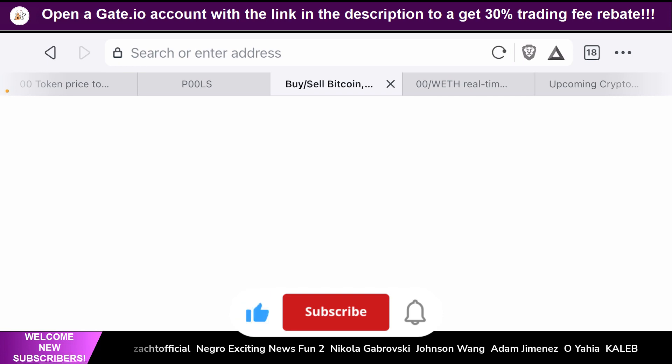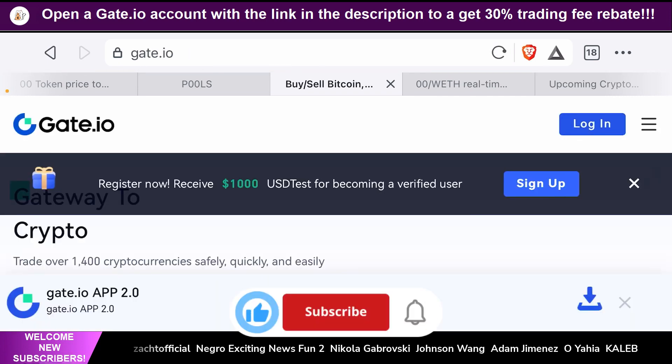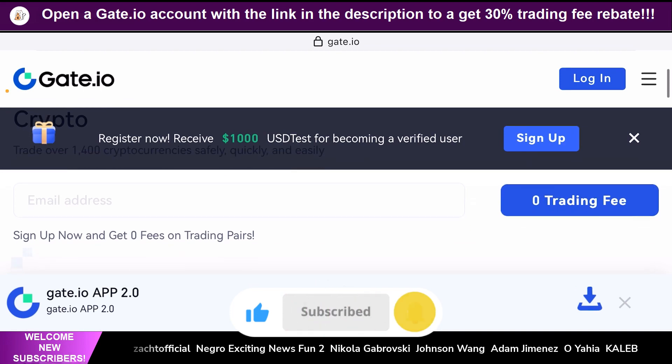Gate.io is a centralized exchange that's known for listing low market cap gem tokens way before they get listed on other major centralized exchanges such as Binance or Coinbase. What this means is if you have a Gate.io account and you invest in these low market cap gem tokens, you stand a chance to make 10, 20, 50, or even 100x on these cryptos. If you don't already have a Gate.io account, I highly recommend you to use the link in the description to set one up today.